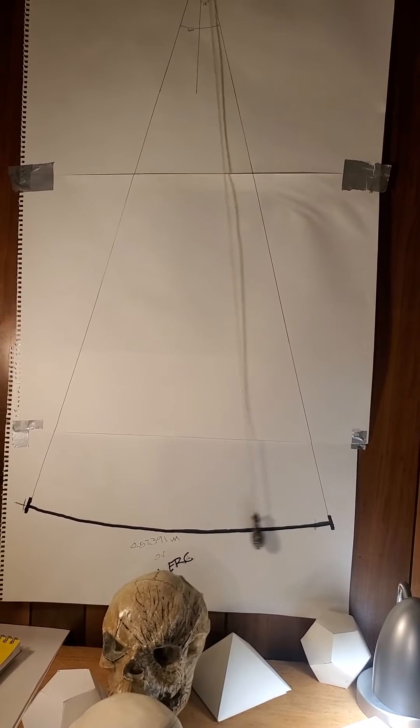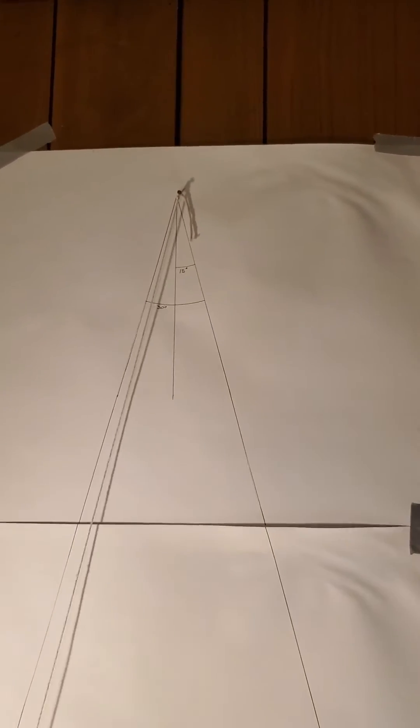One. Two. Three. Four. And the maximum angle the pendulum will travel is 30 degrees.